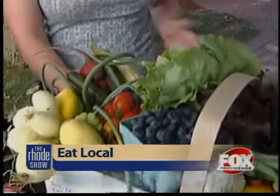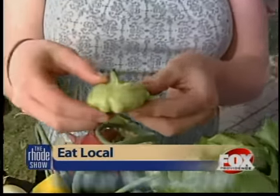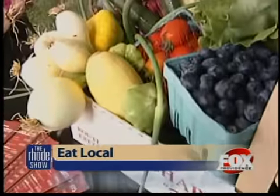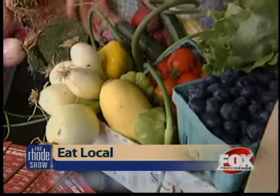Those are the type of things that you'll find just at the farmers market, and also interesting squash — like these little guys are called patty pan squash. You'll find those at the markets, you'll find heirloom tomatoes, varieties of apples, peaches, plums that you wouldn't find at the grocery store.